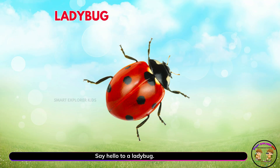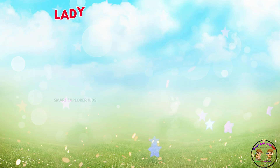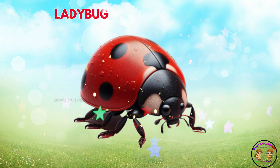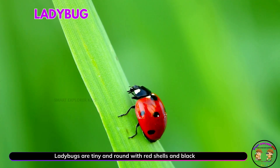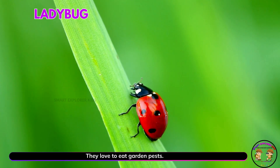Say hello to a ladybug. Yay! Ladybugs are tiny and round with red shells and black spots. They love to eat garden pests.